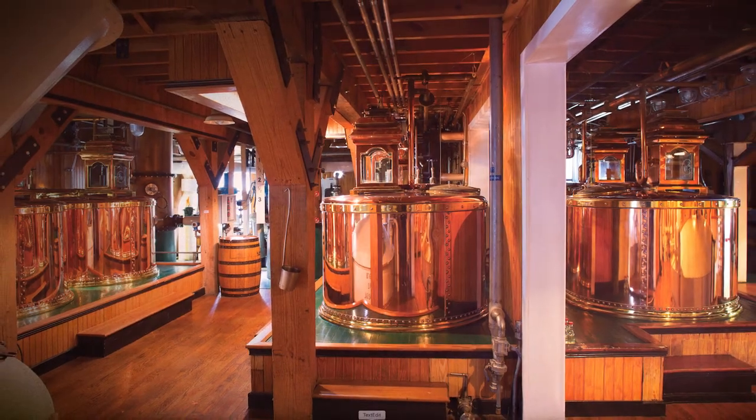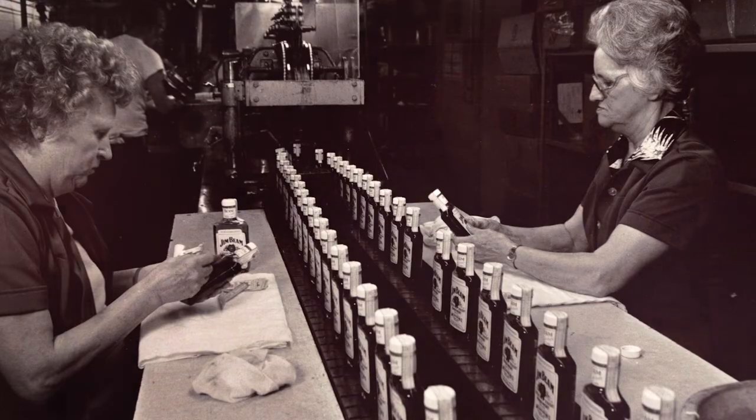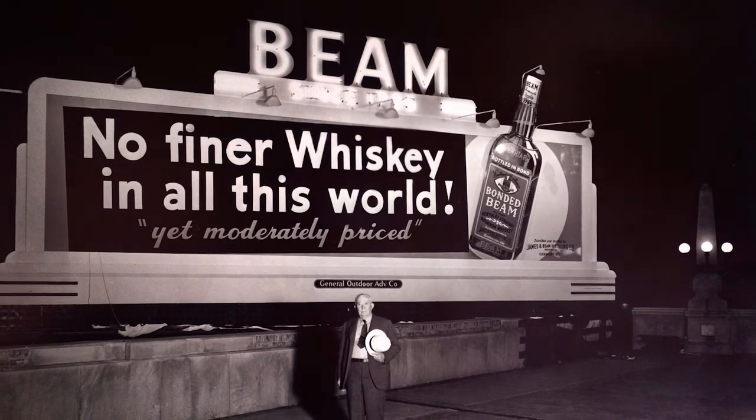The Jim Beam Distillery just got a huge makeover and we were able to have so much material for them. And if you take the tour, you see all this stuff — a lot of that was pulled straight from the DAM.